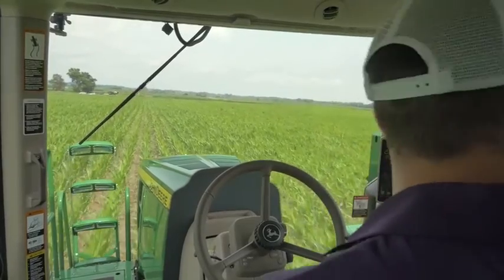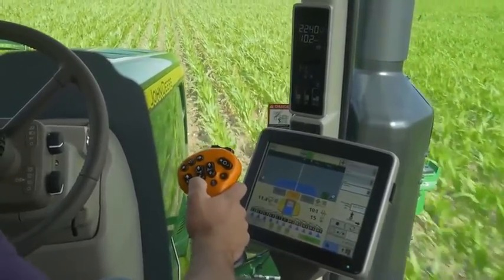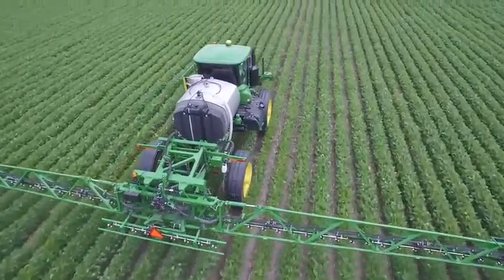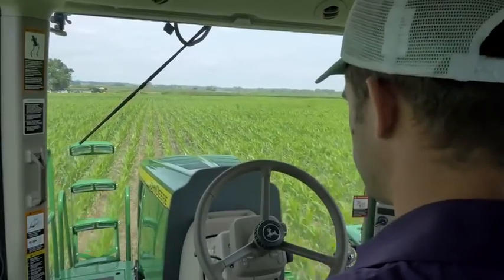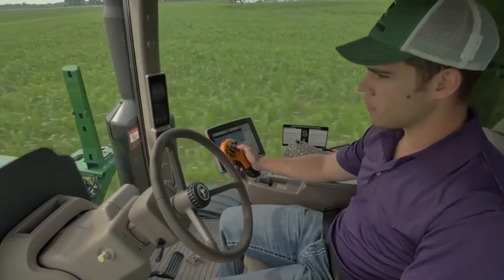Operators can have confidence in AutoTrack when following standing row crops, even if planter drift causes misalignment or the AB line from planting isn't available at spraying. This industry-leading technology helps boost productivity with faster possible operating speeds and by reducing operator fatigue from manual steering in straight rows. These post-emerge row crop guidance solutions help sprayer operators of all experience levels do a higher quality job because they can concentrate on other critical tasks besides steering.